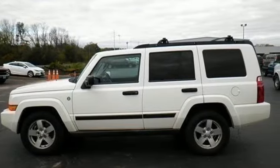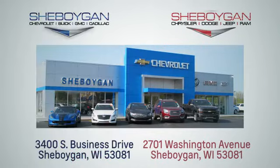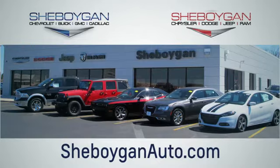If you've been waiting for the perfect time for a test drive, the time is now. Experience it today. Choose Sheboygan Auto. We're conveniently located at 3400 South Business Drive or at 2701 Washington Avenue in Sheboygan, Wisconsin. Sheboyganautos.com.